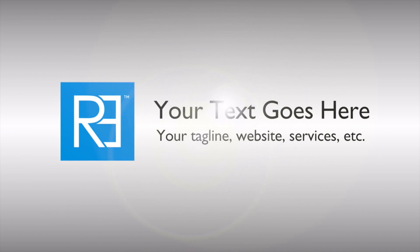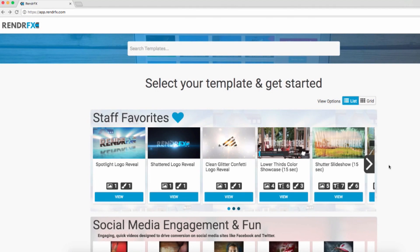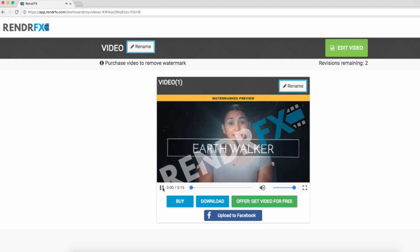We've also partnered with RenderFX to provide an easy plug-and-play solution to add professional motion graphics to your video content. Simply find a template that works for you, drag your content into RenderFX, and customize it.